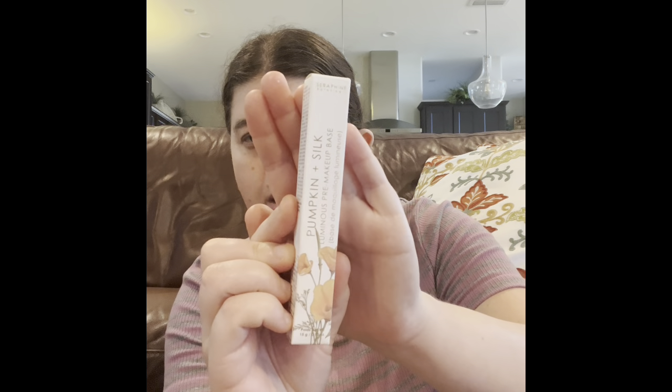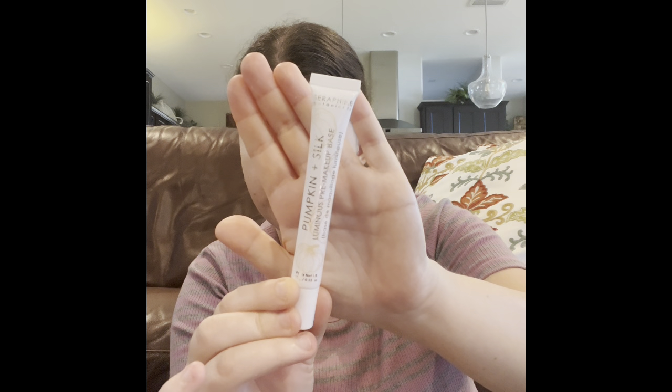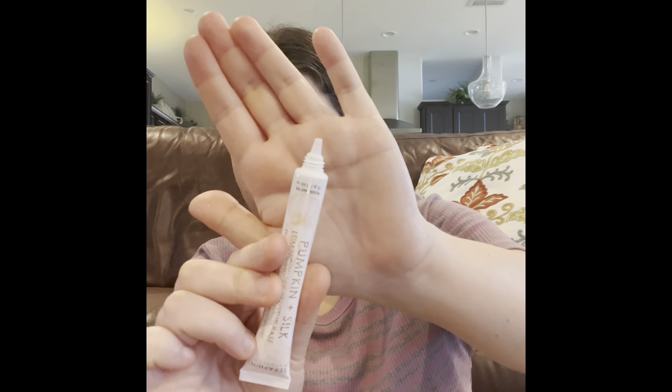This is also another primer I got in my Ipsy — the Strep Renée Botanicals Pumpkin and Silk Aluminous Pre-Makeup Base. This is what the packaging looks like, and this is what the applicator looks like. I'm really glad that if you have a family member who is also a makeup artist and knows a lot about makeup, it's a good way to have a parent for that. But I'm not going to use this yet until my other primers run out.